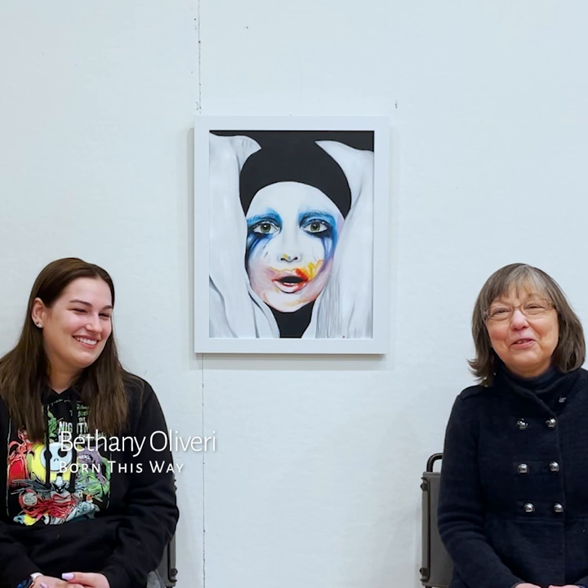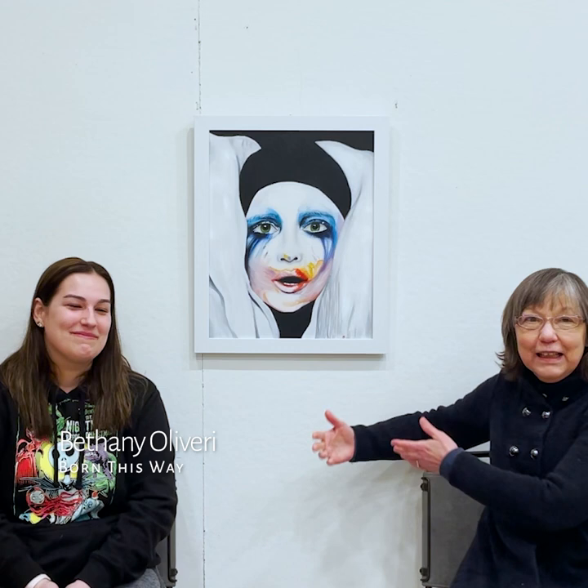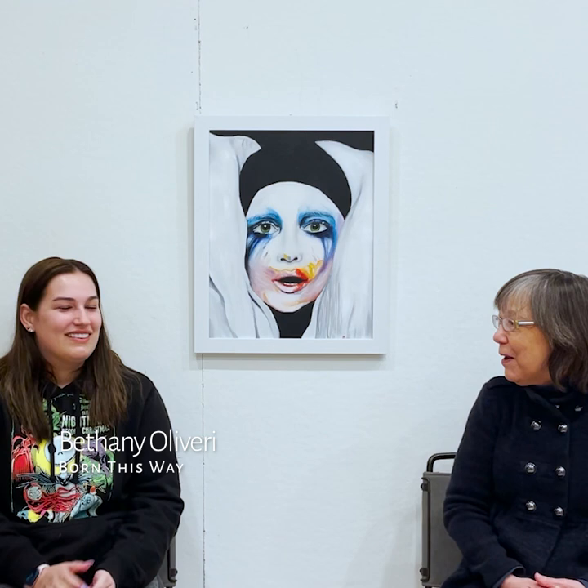Hello, Carol Taylor Carney here at Palmean Arts. I'm here with Bethany Oliveri, and we're sitting with her beautiful painting between us, and Bethany is going to introduce us to this painting.